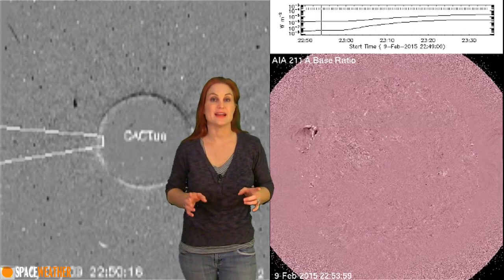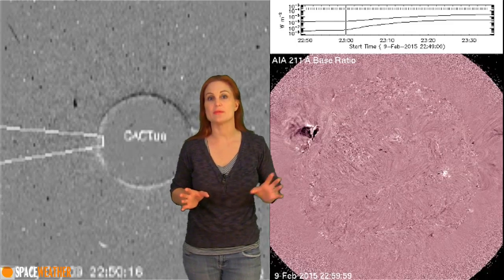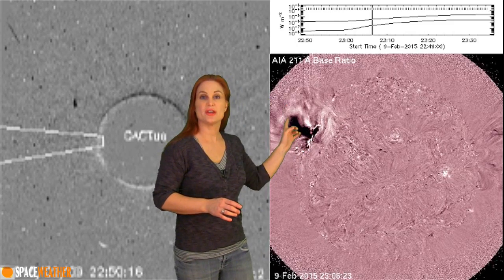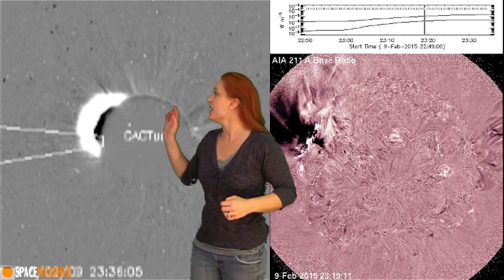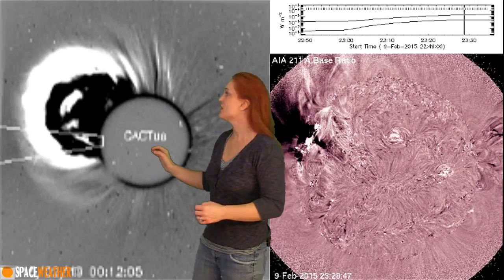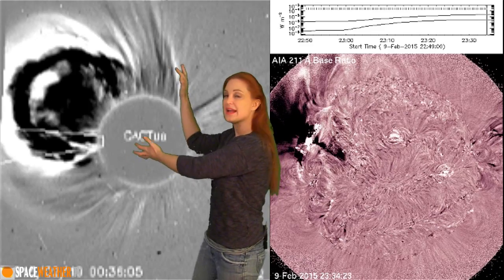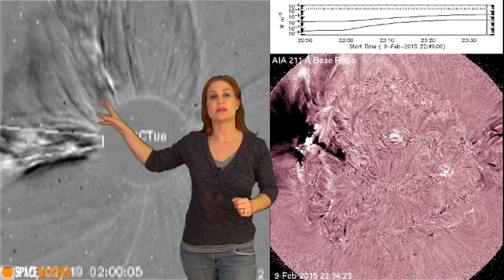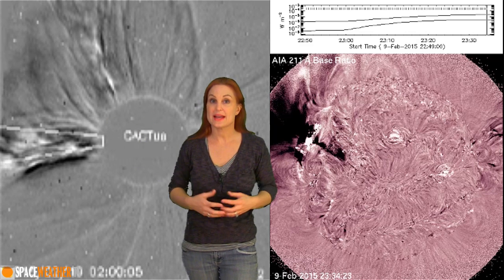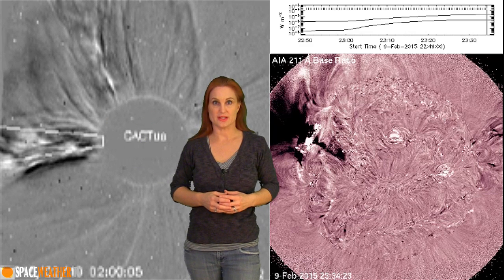Getting back to that solar storm that was launched during that M-class flare, you can see all this dark here — that dimming region shows where that ejection was launched. You can see in the coronagraphs it's an absolutely massive ejection that actually begins to kind of create a halo around the sun, which means that despite the fact that it was launched pretty much eastward of us, it might actually be a tiny bit Earth-directed.